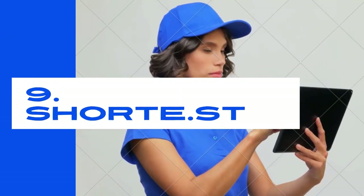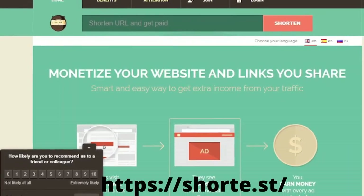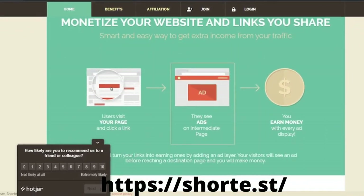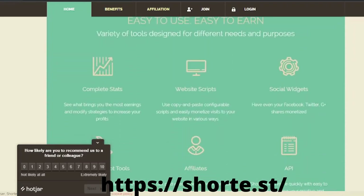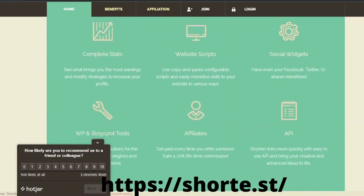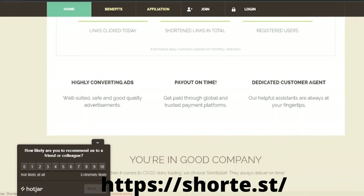Number nine: SHORT.ST. Short.ST is one of the most well-known and highest-paying URL shorteners, with millions of users worldwide. It is recognized for being a little picky about maintaining its quality, as you must have a solid marketing strategy to advertise with them. They offer high CPM rates of up to $12 every 1,000 views. You may also join their referral program, which pays a 20% reward on all referrals. The minimum payout is $10. Payment methods are PayPal, Payoneer, and WebMoney.